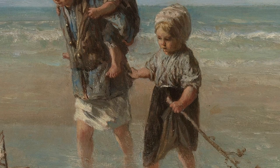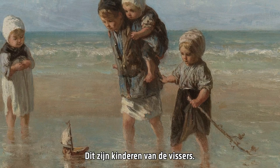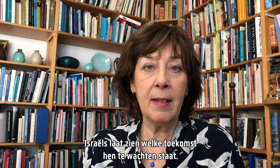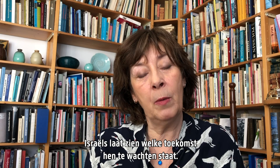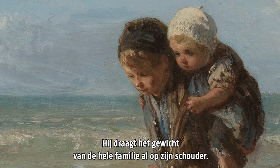But if you look closely, you see that these are not the children of the visiting guests of the bathing resort — their clothes are too poor for that. They are the children of the fishing population of the village. What Israels does is show already what future they have. The boy will, of course, step into the footsteps of the father and become a fisherman, and is already carrying the weight of the whole family on his shoulders.